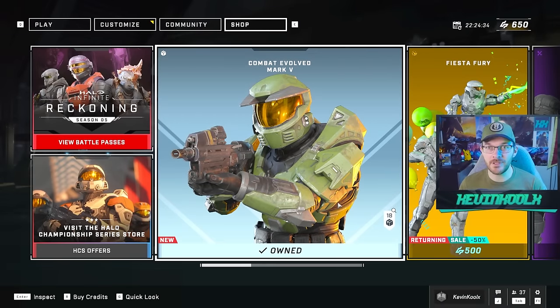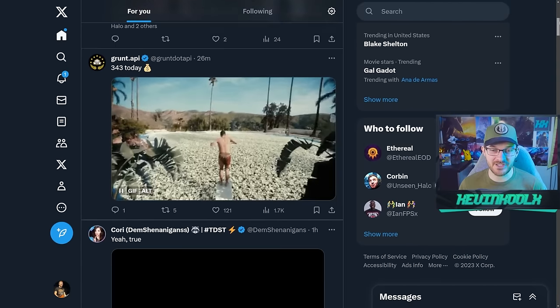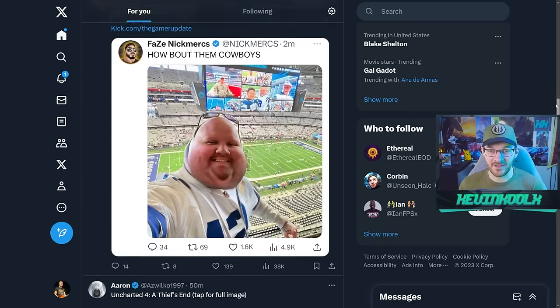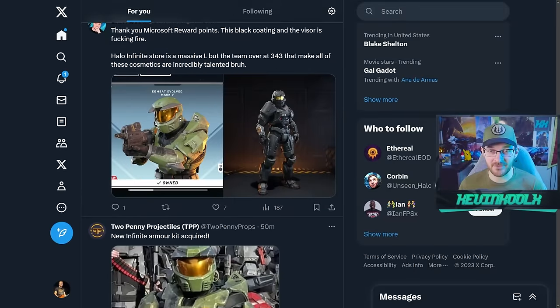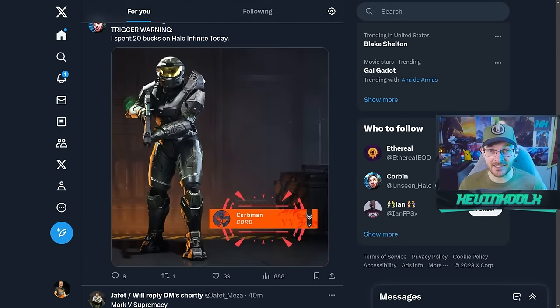I feel like 343 knew that if they put this into the store, people would definitely buy it — and looking at posts online, it definitely shows that. People are posting about the armor set constantly. To me, it's one of those things where, yeah, I get it. At least it's just customization, not something tied to gameplay or an exclusive weapon tied to the store. So it's customization, and while I'm not super into it, when something cool like this pops up, I'll jump in a little bit.